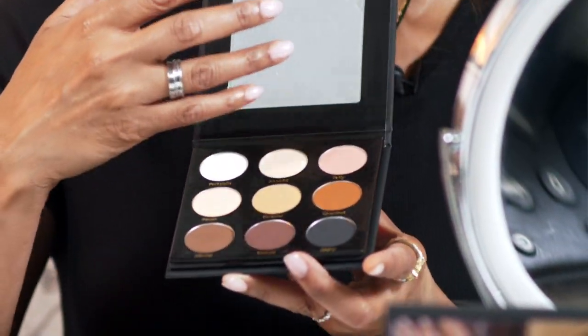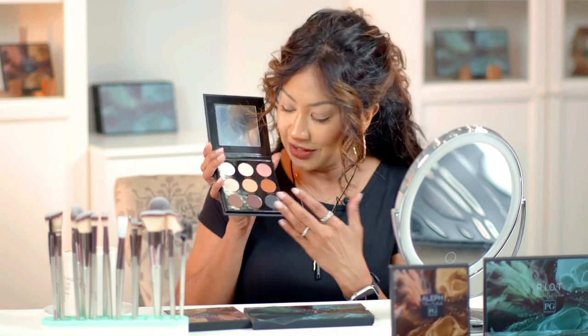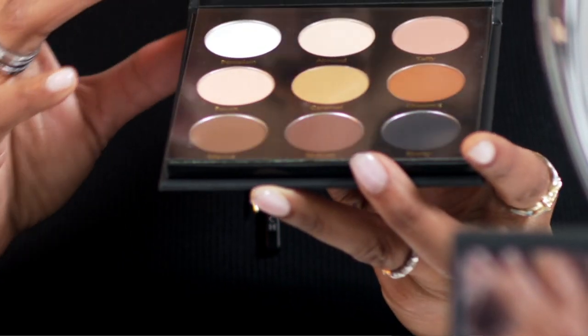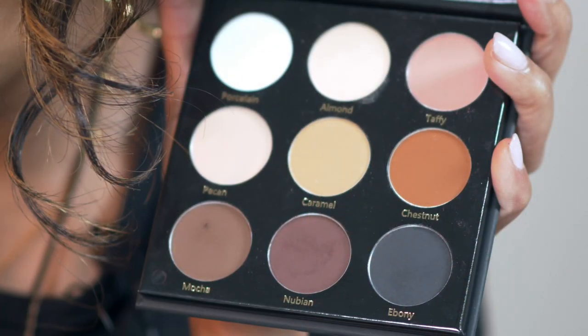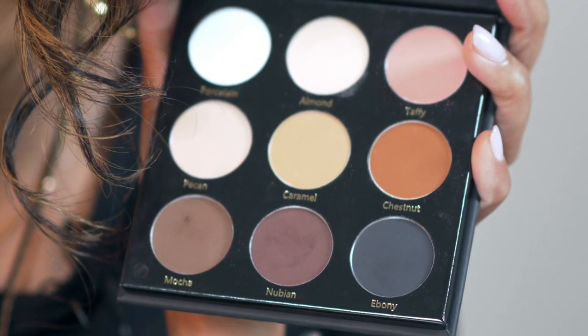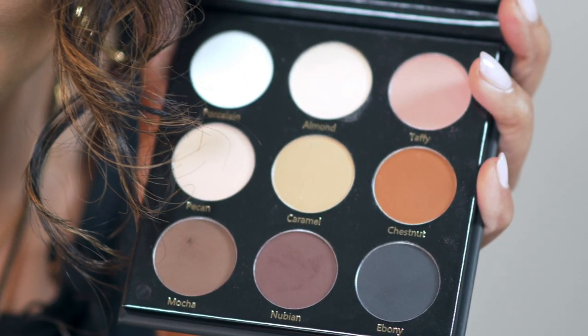I called it that because I was thinking about when God created the heavens and the earth and made man out of the dust of the ground — so these are dust colors, ground colors, and they will perfectly match some part of your skin tone. I tested the skin tones of the girls in my office, from the fairest to the darkest. The shade names are porcelain, almond, and taffy on the top row; peach, caramel, and chestnut in the middle; and mocha, nubian, and ebony on the bottom. Some of you are going to use these up before you know it.